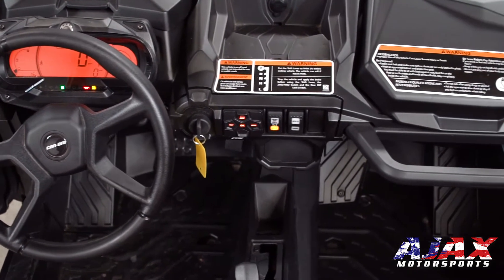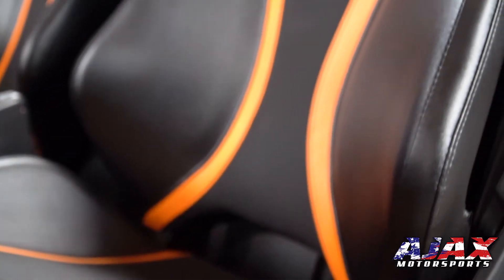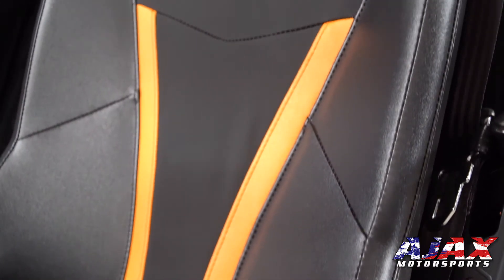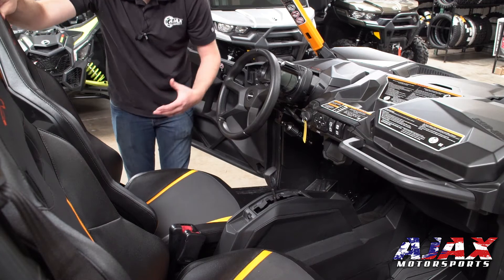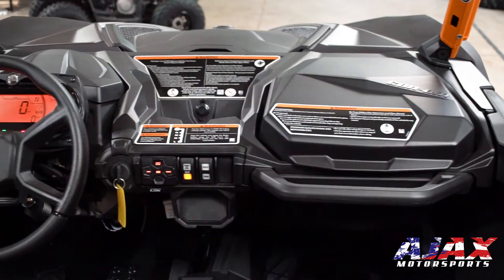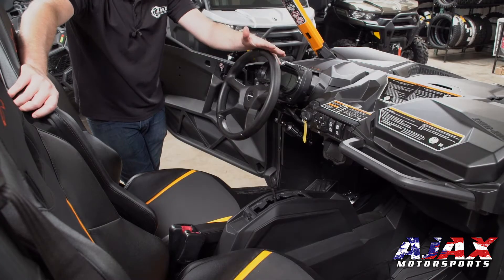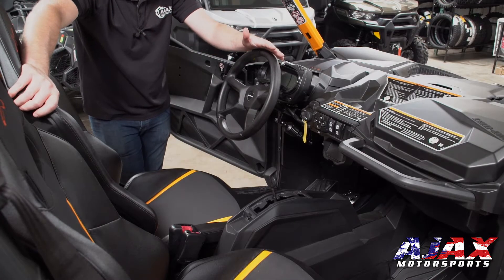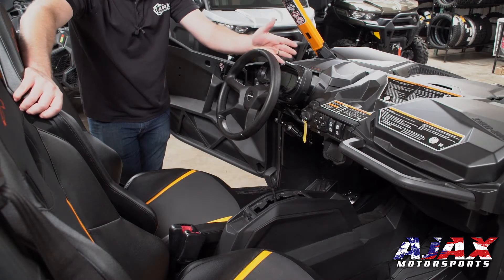Moving on to the interior of the vehicle, you're going to notice that everything in here is very ergonomically inspired and designed. You're going to have contoured gel seats, and your driver's seat is going to be adjustable. These gel seats are very comfortable — you can sit in these for a long period of time and not get tired. Another thing that I love about this vehicle is it has the dynamic power steering, and that's going to adjust itself based on the speed that you're going. At high speeds, it's going to give you less input, and at low speeds it's going to give you more input.